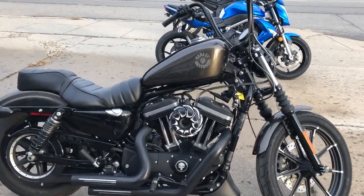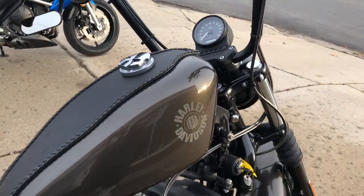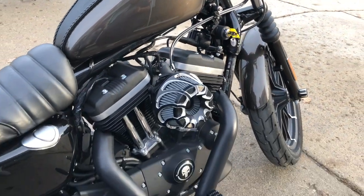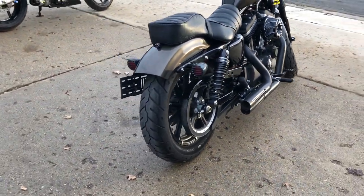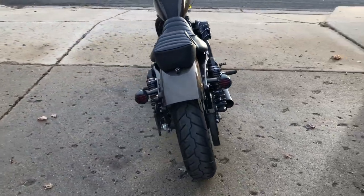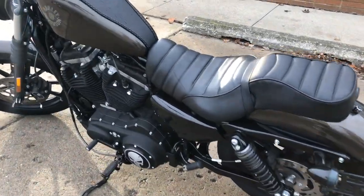Hey guys, approval powersports.com here showing you a 2020 Harley Iron 883 in that hard-to-find river rock gray color, only 7,191 miles. Sharp bike — got Willie G engine covers, gas cap, and a billet intake. This thing's a real head turner.